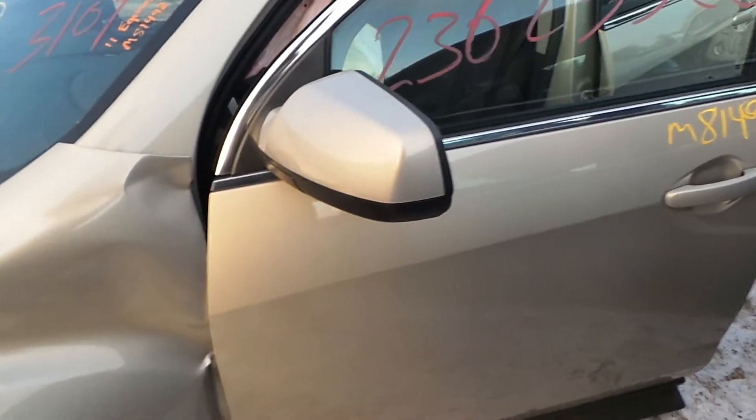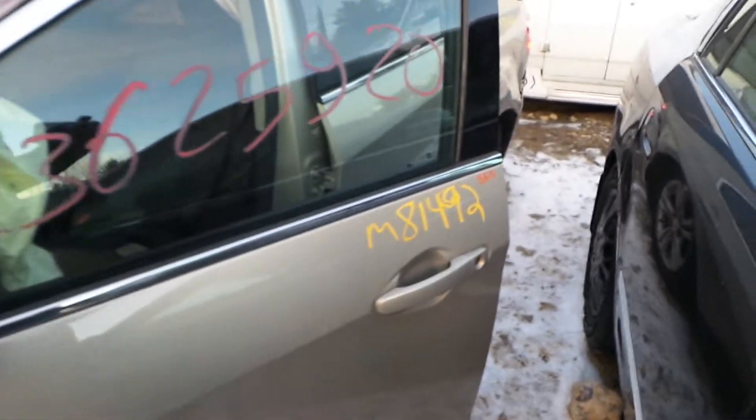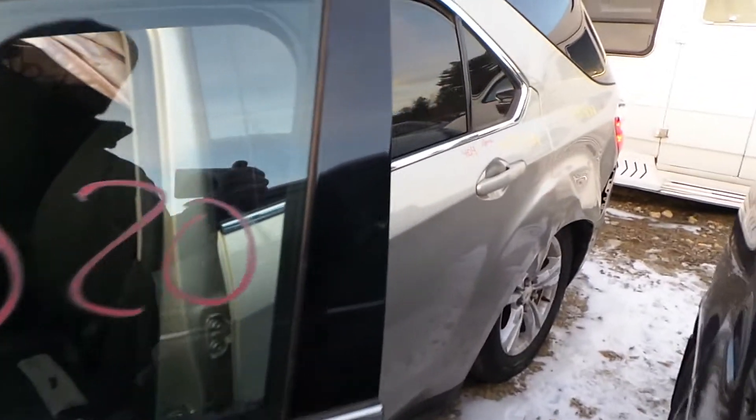We got a good body colored mirror on the left hand side. The left hand door has been repainted — they did an excellent job, would be great for a retail customer or builder.